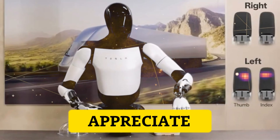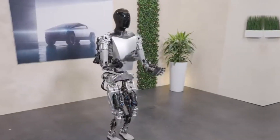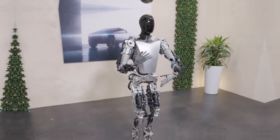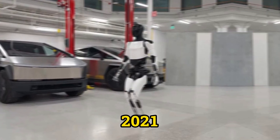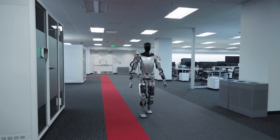To truly appreciate the significance of the Optimus Gen 2, let's delve into the evolution of Tesla's humanoid robots. Elon Musk, the CEO of Tesla, initially introduced the Teslabot in 2021, marking the commencement of the Tesla Optimus project.